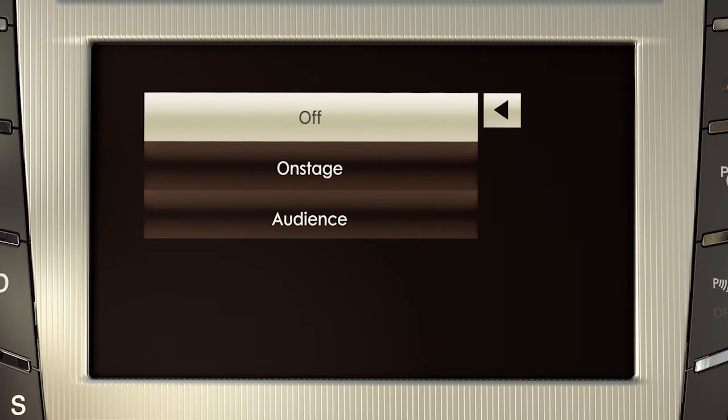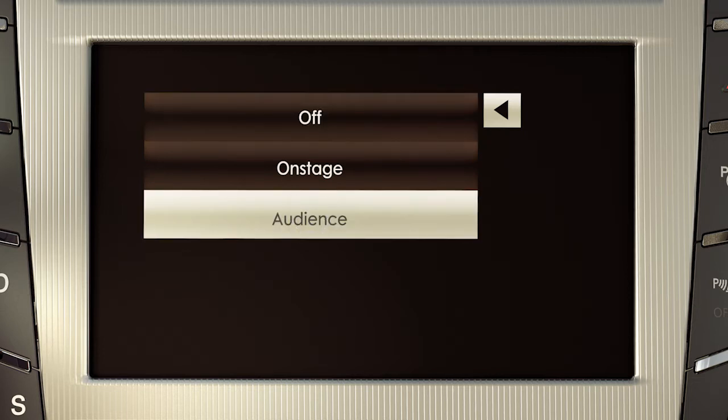From here you can select Off, which gives you an in-vehicle listening experience similar to a high-fidelity in-home stereo sound system. Audience puts every passenger in the best seat, like that of a concert hall, delivering a full-bodied sound for heightened instrumentation and crystal clear vocals for a natural listening environment.